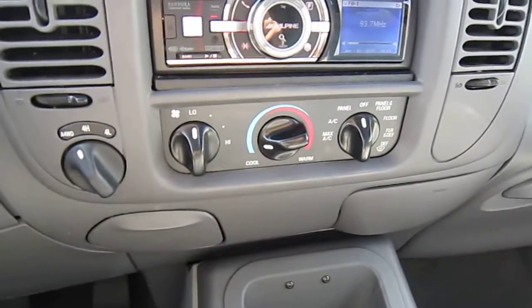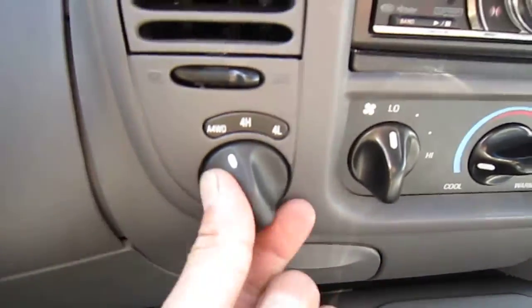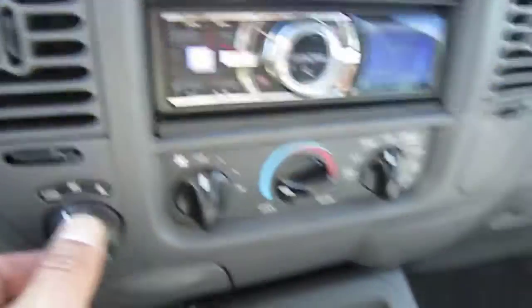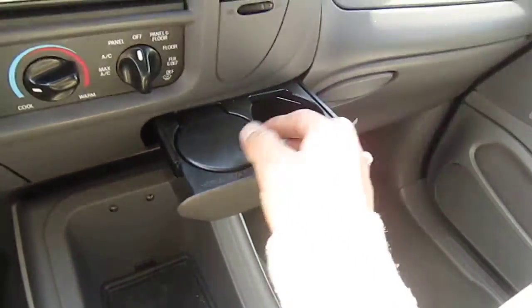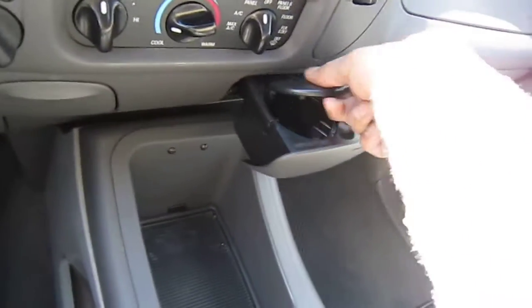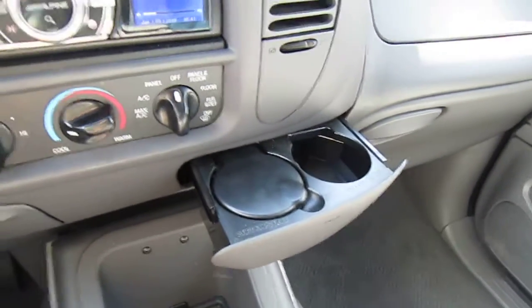It's got cruise control right on the steering wheel. Interior air conditioning is ice cold. Four-wheel drive turns on a dime to four high or four low. The interior has nice cup holders up front, a storage area, some more storage, and also a secondary cup holder that comes out, plus a factory ashtray that is probably removable and could act as a fourth cup holder.